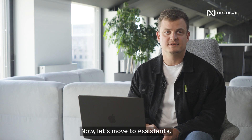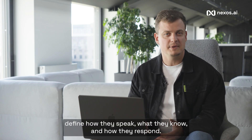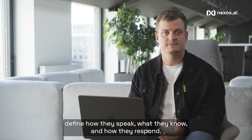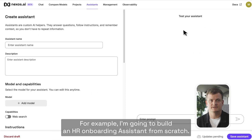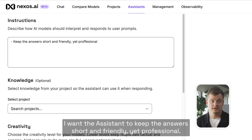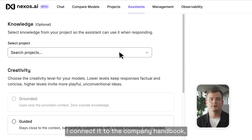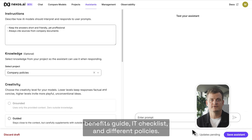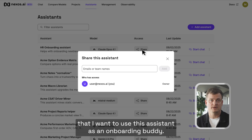Now let's move to Assistants. You can instruct them for any use case you need — define how they speak, what they know, and how they respond. For example, I'm going to build an HR onboarding assistant from scratch. I want the assistant to keep answers short and friendly, yet professional, and to cite sources from company documents. I connect it to the company handbook, benefits guide, IT checklist, and different policies. Then I share this with the new hires team to use as an onboarding buddy.